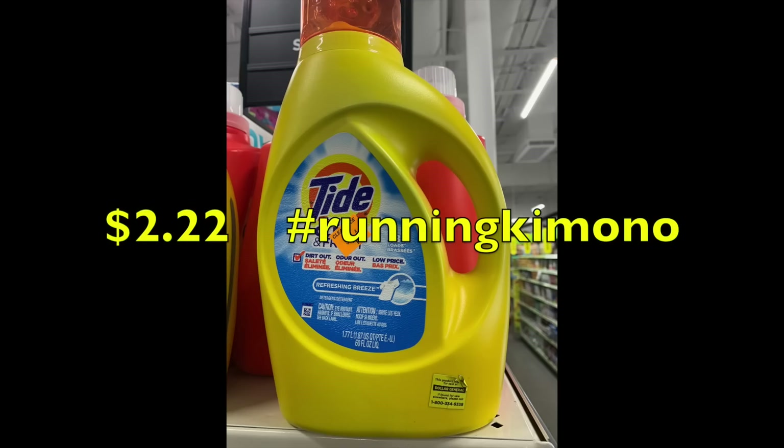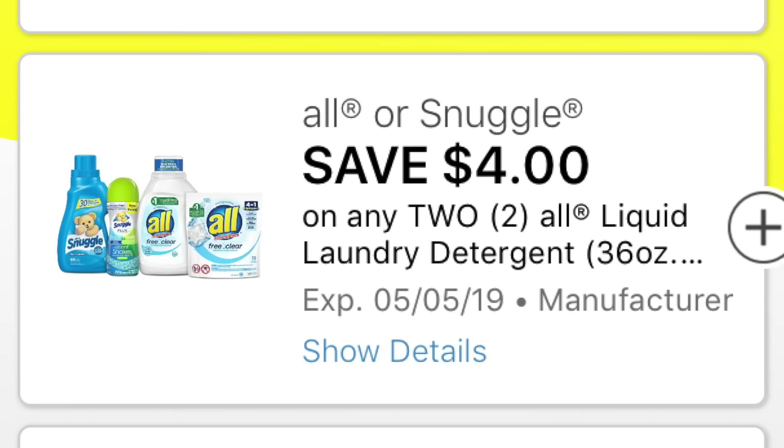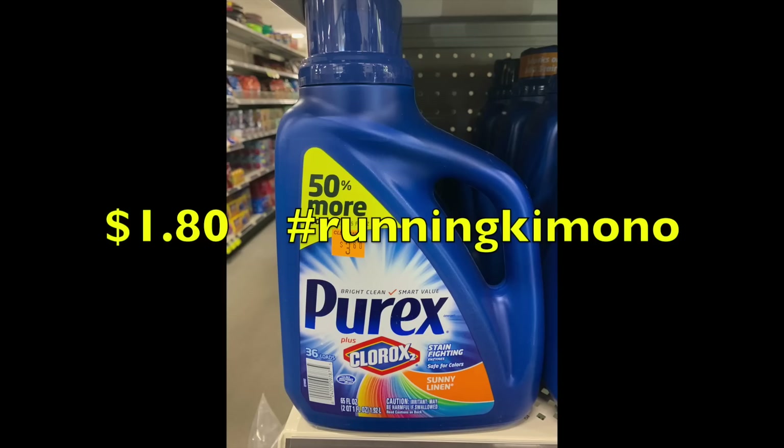Now we have Tide Simply for $2.22 — note that the other $2 digital load coupon will not work on Simply; it's $4.50 down to $2.22. Suavitel fabric softener at $2.70 drops to $1.35. We rarely find coupons for Suavitel, so $1.35 is a great price. There's also another island-scent detergent — using the $4 off two digital coupon, buying two makes them $1.00 for both or 50 cents each. Purex is $3.60 dropping to $1.80.